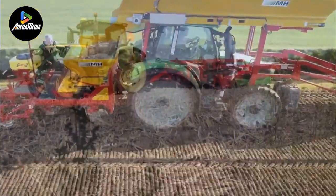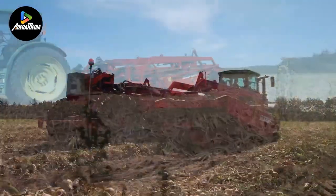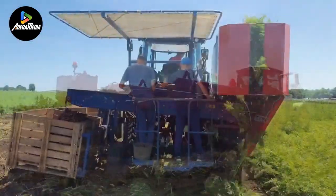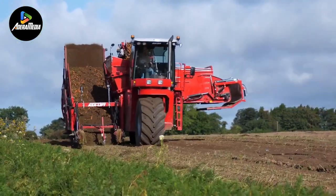Welcome back to our latest video, where we'll be showcasing some of the most impressive agricultural giants in action. If you find the content enjoyable, please give us a thumbs up and share your thoughts on your favorite machine in the comments. Your engagement means a lot to us.